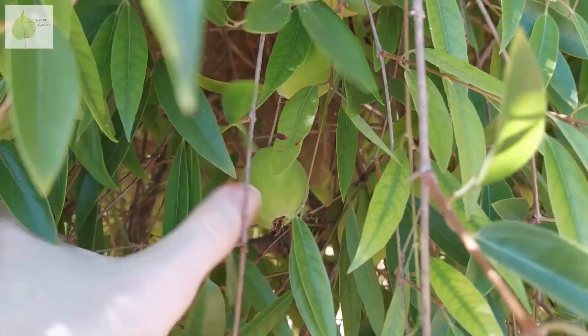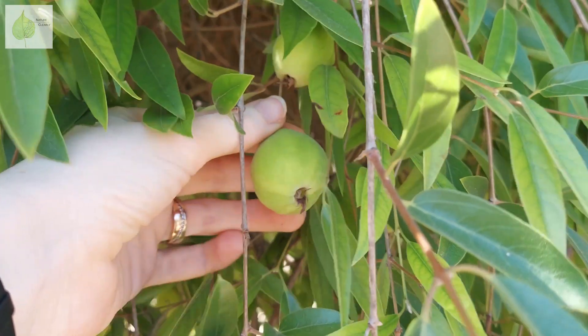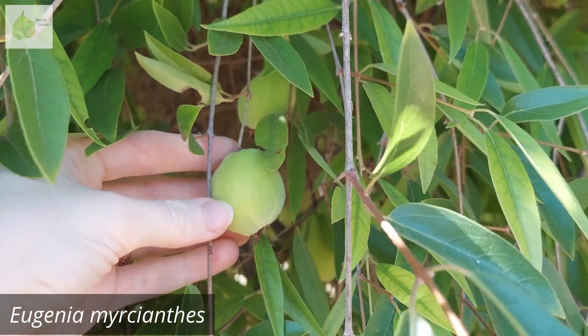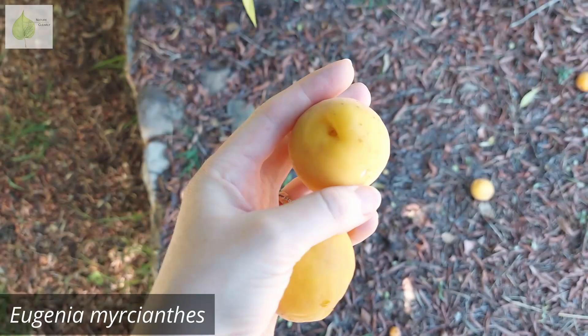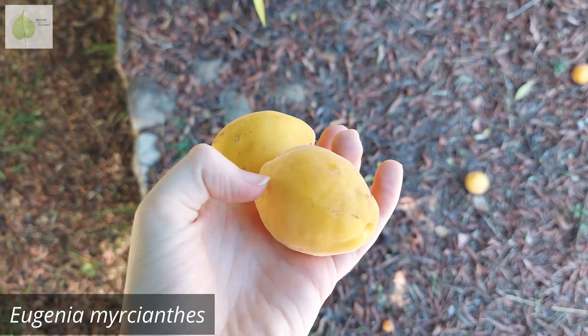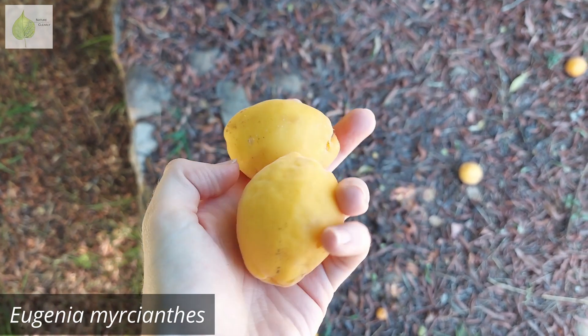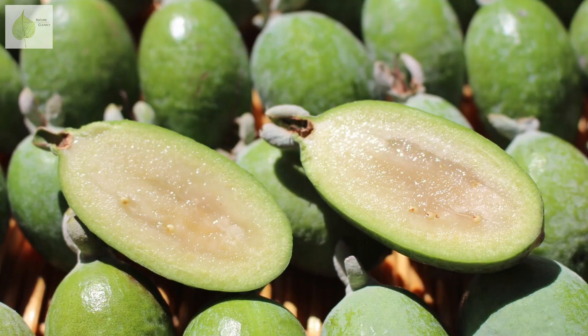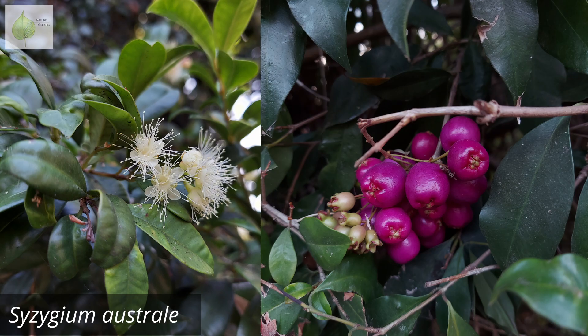But fruits can also be fleshy, like in this Eugenia, whose fruits look like apricots. I read that they taste like apricots, but I wouldn't dare to try because the smell is absolutely awful. I already mentioned Feijoa, which has delicious, fleshy, flowery-tasting fruit. But another common species is Syzygium, which is a popular hedge plant here in Southern California and has these purple plum-like fruits.